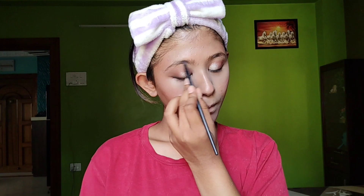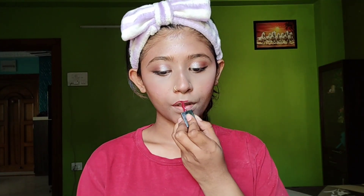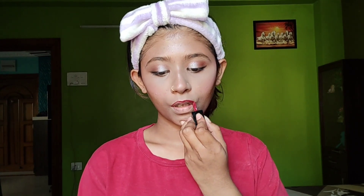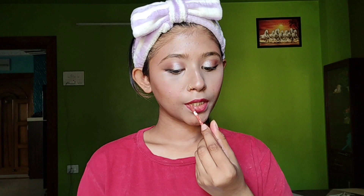I will use this lipstick as a lip liner. Then I have applied a nude shade on my lips in the middle for an ombre effect.